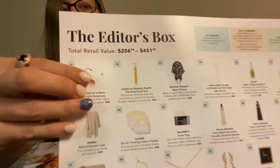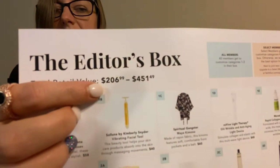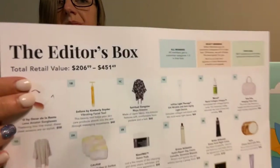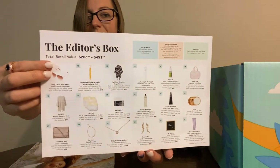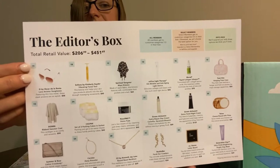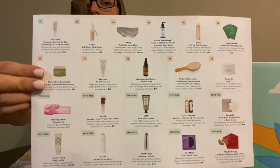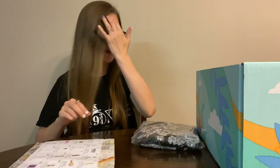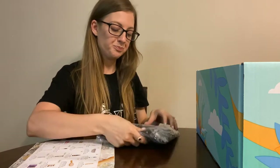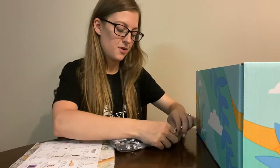A couple of these I picked out. This is the total retail value of your box — it can be anywhere up to $451. I'm just going to pause on that so you can see just how many product options there are. It's amazing. I've never seen an editor's box quite like it.